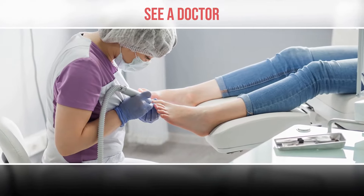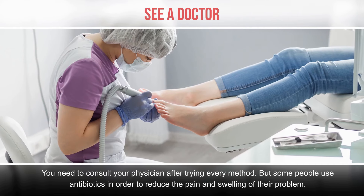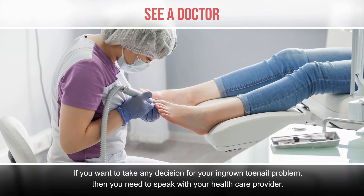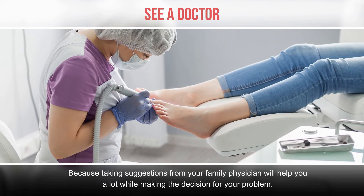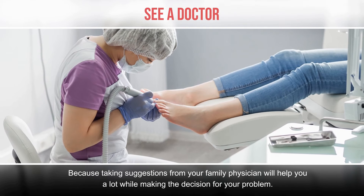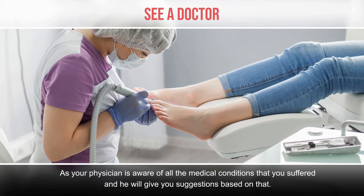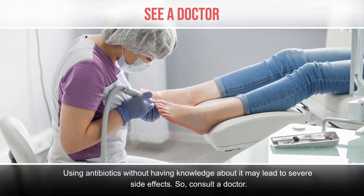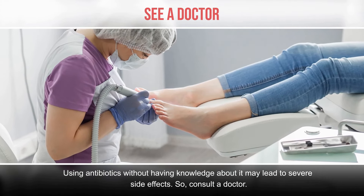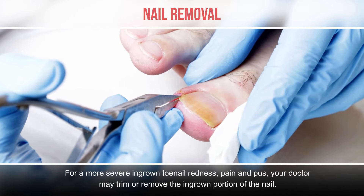See a doctor. You should consult your physician after trying every home method. Some people use antibiotics to reduce the pain and swelling. If you want to make any decision for your ingrown toenail problem, speak with your healthcare provider, because your family physician is aware of all the medical conditions you've suffered and will give suggestions based on that. Using antibiotics without proper knowledge may lead to severe side effects, so consult a doctor.